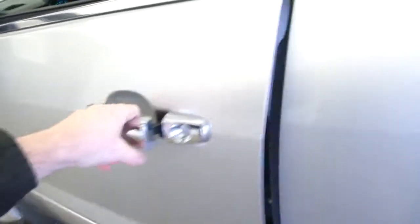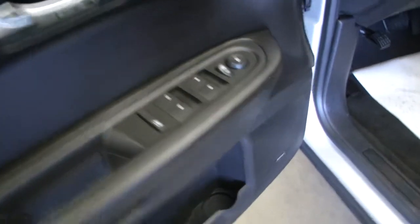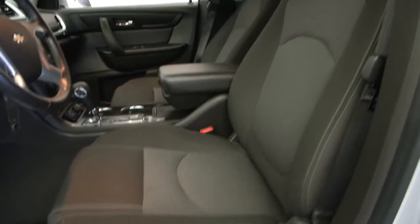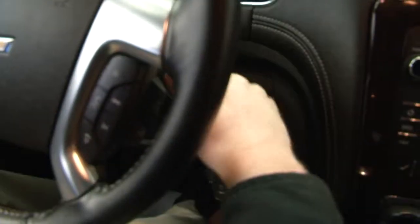Black cloth interior is in great condition. Power windows, power locks, power mirrors, Bose speakers, power seat adjustments — real clean cloth interior on this certified one-owner 2016 Chevrolet Traverse.